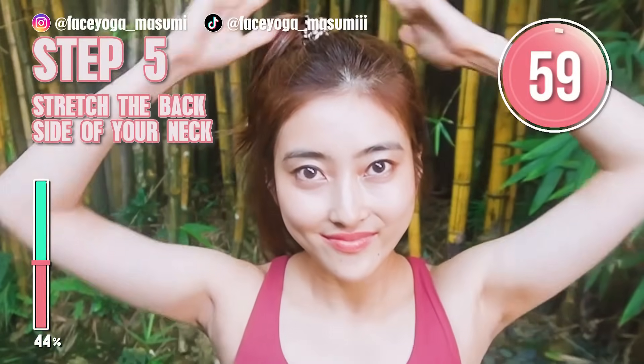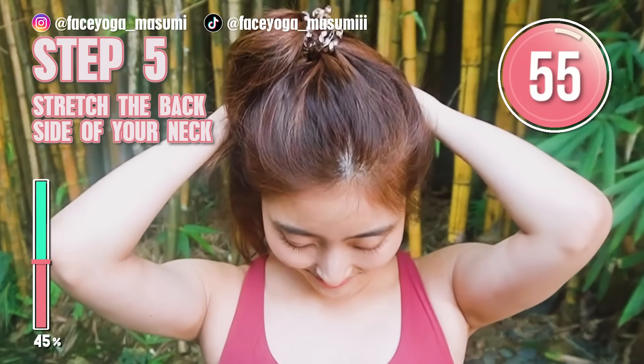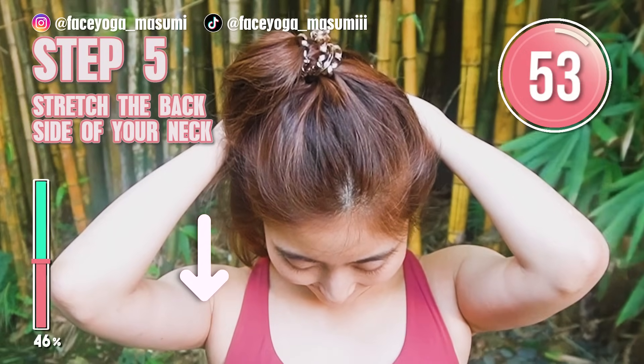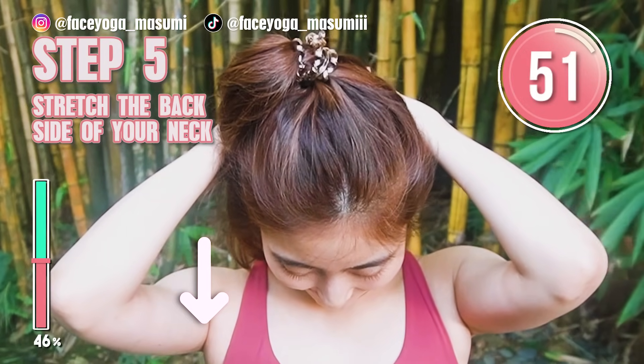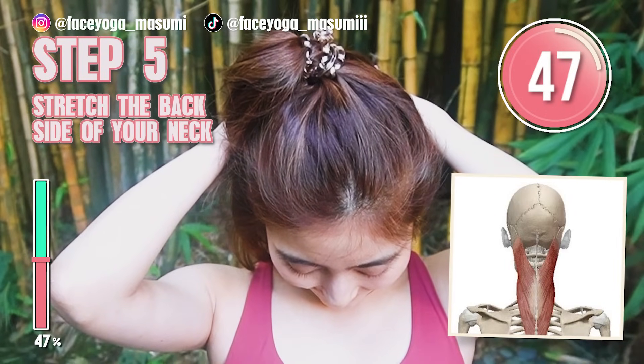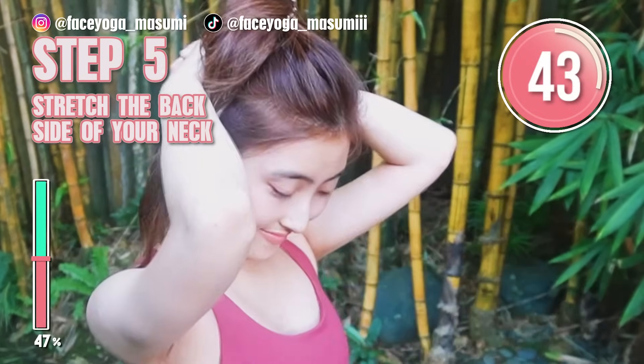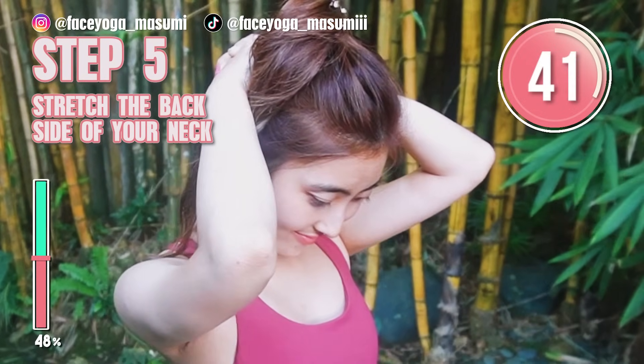We're going to focus on the back side of your neck. Press your palm on the back side of your head, inhale, and exhale, tilt your head downward slowly. Feel the stretch on the back side of your neck and the head area. Don't forget to straighten up your spine — you have to focus on your posture.